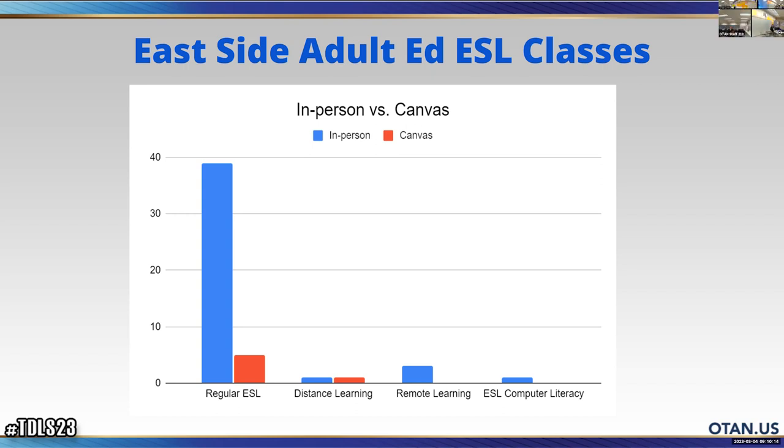It's not really higher in other subject areas. One of the issues — one of the patterns — is that teachers will attend the training, start their Canvas shells, and their Canvas shells remain empty for a semester or two. For the five in-person ESL courses using Canvas, is that something they use every day, or is it really there to supplement or enhance their in-person training?